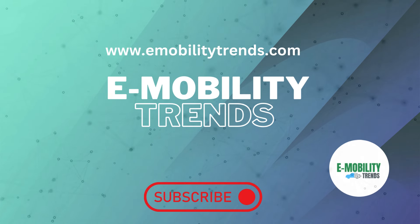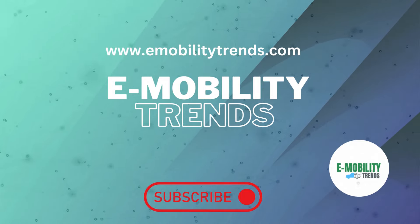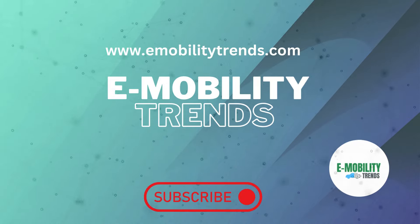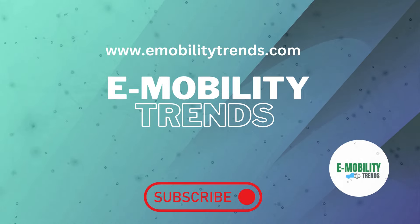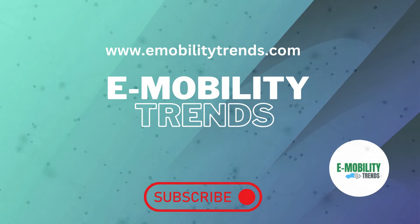Thanks for joining us on this electrifying journey with the BYD SEAL EV. If you're as impressed as we are with its speed, design, and cutting-edge tech, hit the like button, subscribe, and ring the bell for more electric adventures. Until next time, stay charged and drive electric.